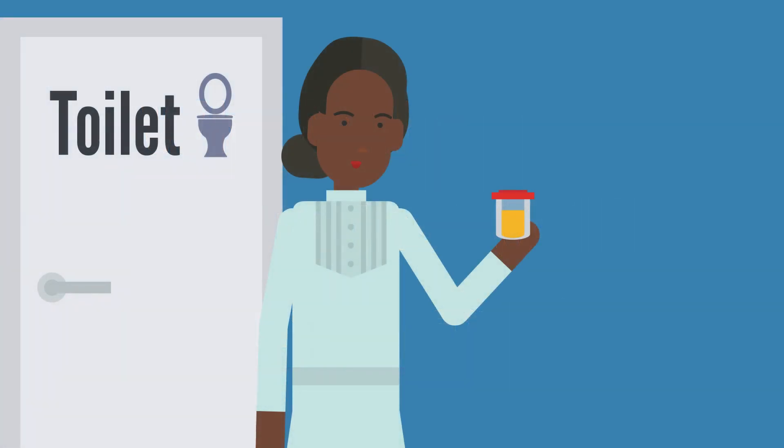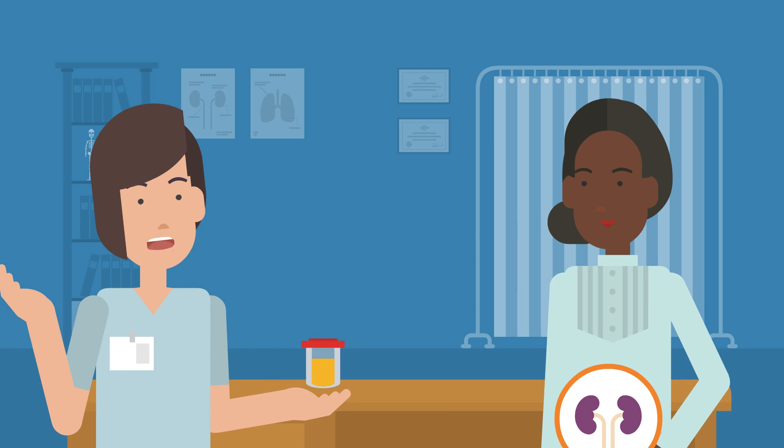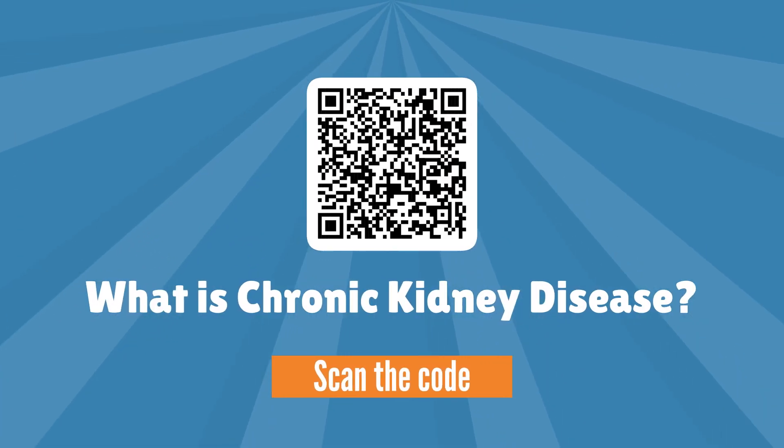Too much protein in the wee can be an early sign of chronic kidney disease, or CKD. For more information, please watch our video on what is chronic kidney disease.